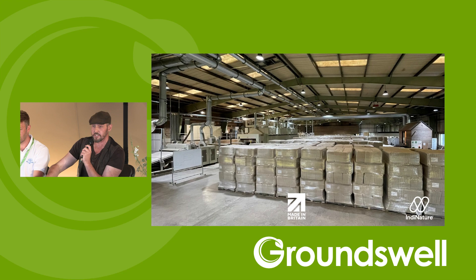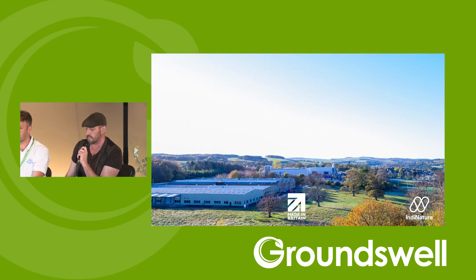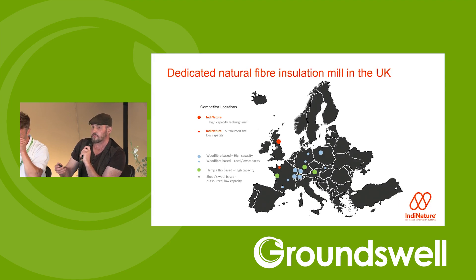Industrial Nature has established a 40,000 square foot facility with a non-woven textiles line to work with natural fibres. They opened in October last year and are now supplying into the market, going through certifications to supply at scale — by this autumn they expect to be really shifting volume. They show images of hemp insulation batts and boards produced at the Scottish Borders facility, and invite people to visit.